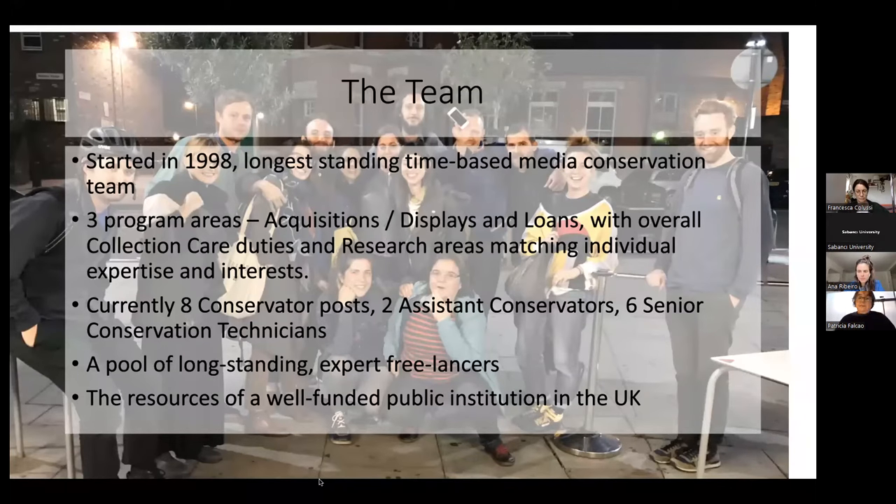The reason we need such a big team is that we handle acquisitions of new artworks into the collection, but we're also responsible for displays and installing artworks in the galleries. We also have a program area of loans where we prepare artworks to be shown in other institutions. Underlying all of this are collection care duties that deal with maintaining artworks beyond these program areas and learning about other technologies, as well as research areas to allow us to care for new kinds of technologies that come into the collection fairly regularly.